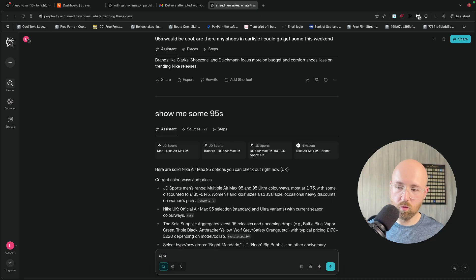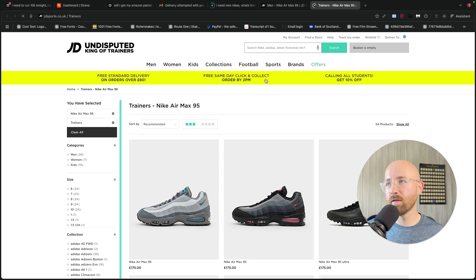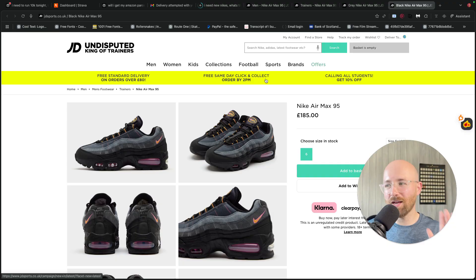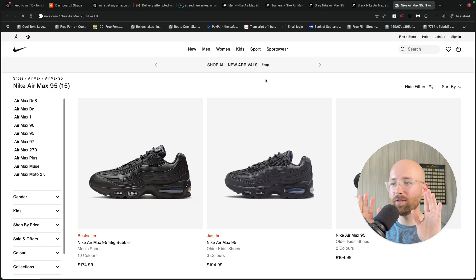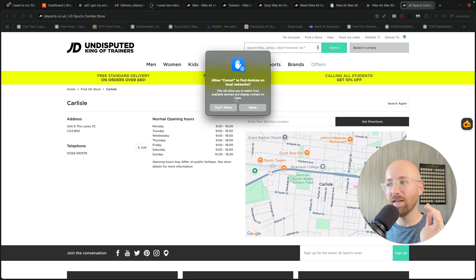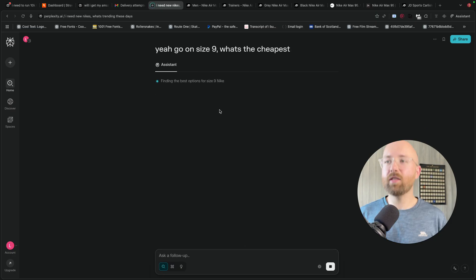Can I see — open all those tabs up? Because that would be cool. That is cool, because normally I have to click open all of these daft tabs. Go on — size 9. What's the cheapest? And I'm just using natural language. This is amazing.